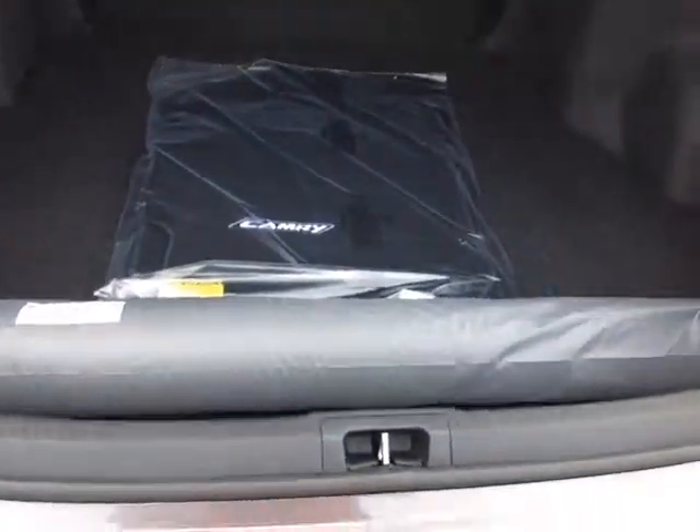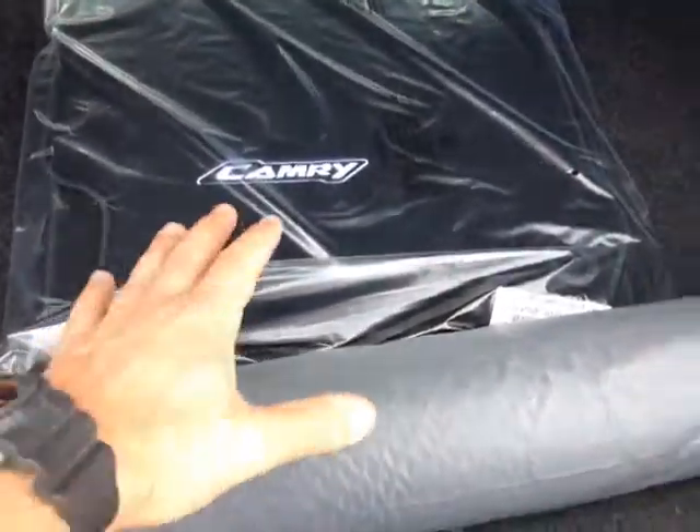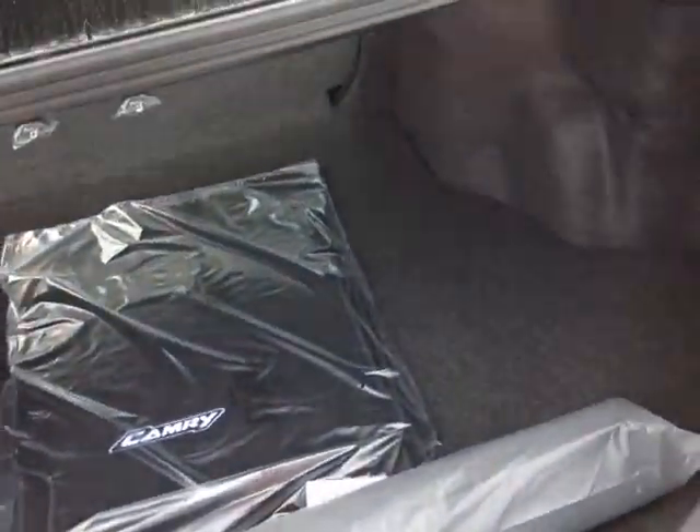There's plenty of cargo space back here in the trunk with 60-40 split back seats — you can actually fold those down. As you can see, they have a nice rugged backing on them that really frees up a lot of additional cargo space for you. Elegantly carpeted Camry cargo in-floor mats as well.